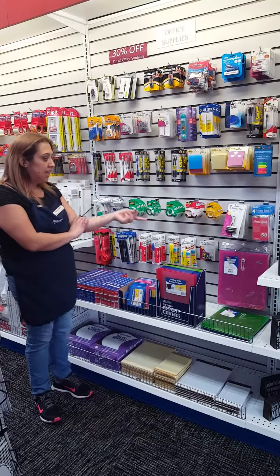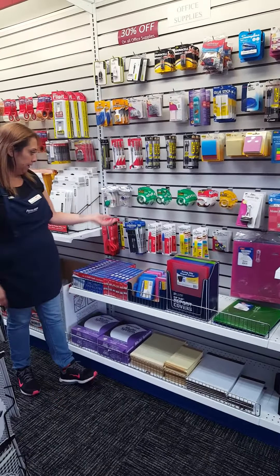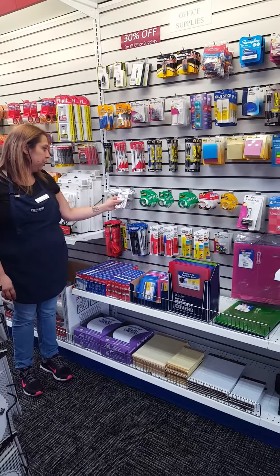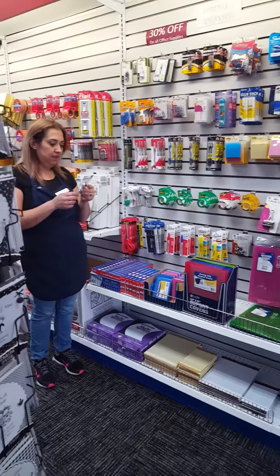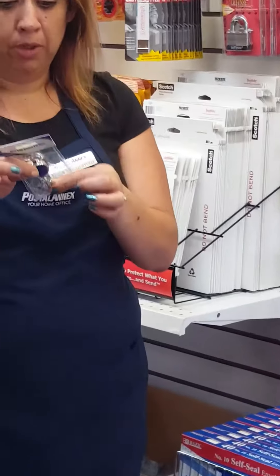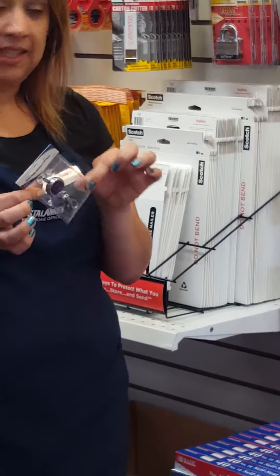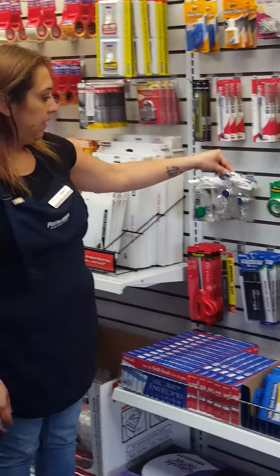We do have the double-sided tape as well as scotch tape and transparent tape. One of our newest items is the glitter badge retriever ID holder — it snaps on to your purse or your jeans, perfect for holding your ID or things like that.